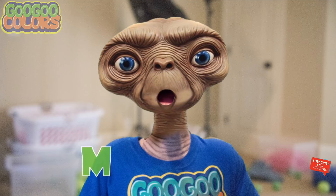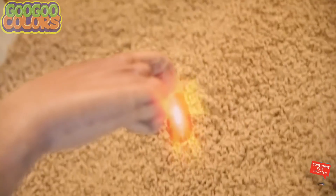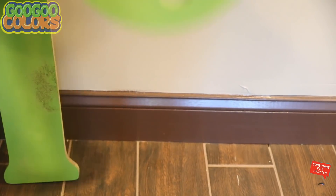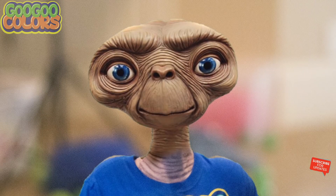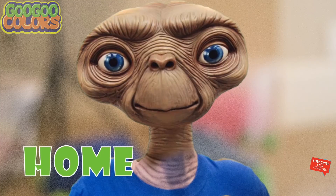Hey kids, what's the second letter in the word home? O. I found you, letter O. Hey kids, what's the third letter in the word home? M. Hey kids, what's the third letter in the word home? E. Hello E.T., I found you letter M. I found you letter M. Hey kids, what's the last letter in the word home? E.